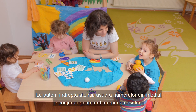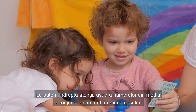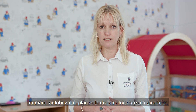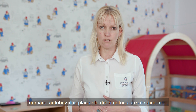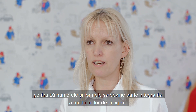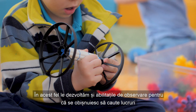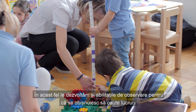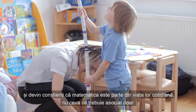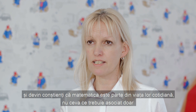We can draw their attention to numbers in the environment by looking at house numbers, numbers on buses, on the registration plates on cars, so that numbers and shapes become part of their everyday environment. In this way, we also develop their skills of observation, because they get used to looking for things and they become aware of how maths is part of their everyday life.